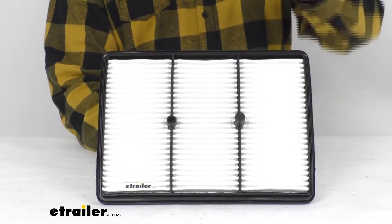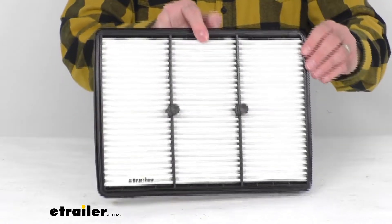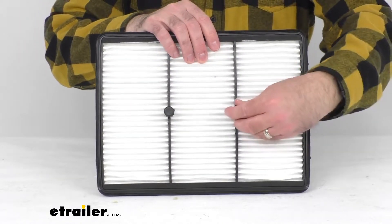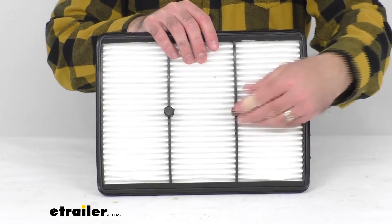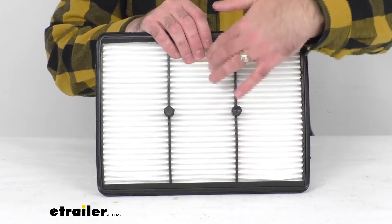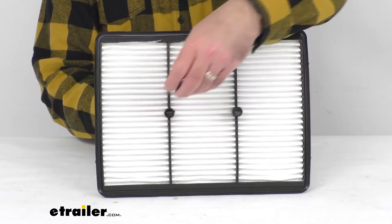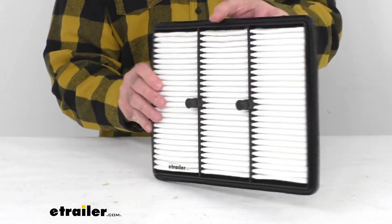This air filter is going to replace your vehicle's existing filter to help protect your engine from contaminants and improve air flow, improving the acceleration and your mileage. The embossed paper pleats trap dirt, debris and other particles, and this is going to easily install in your engine's air filter housing.